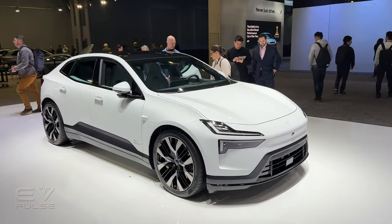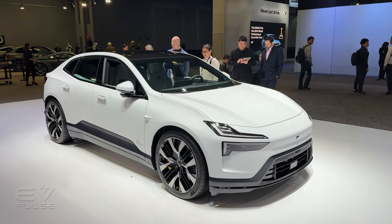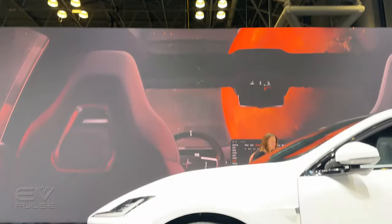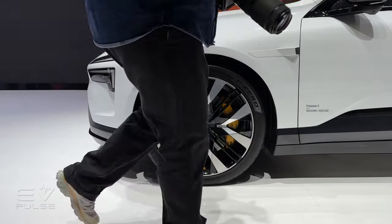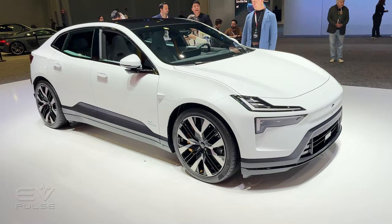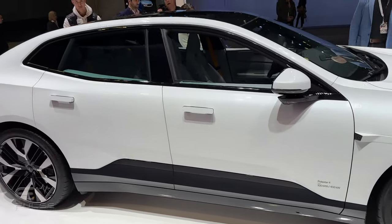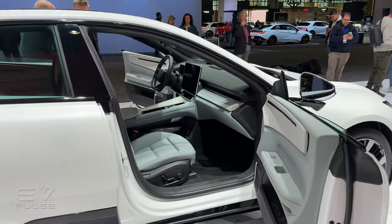Pulling out a little bit farther, you can get a better look at the overall shape of this vehicle. We also have rain-sensing windshield wipers. Enhancing aerodynamics for better vehicle efficiency, there's a surprisingly low and almost shark-like nose on the Polestar 4. There are retractable door handles, so when you're driving, those should be very flush with the side of the body. We also have flush-mounted glass and frameless windows, just like you would get on a coupe.